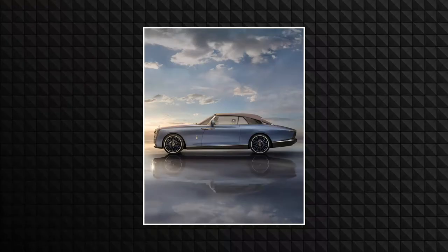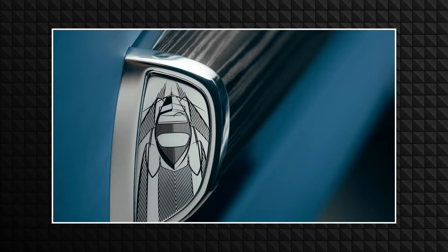So the first car we're going to be talking about is the new Rolls-Royce Bowtail. Now, I know what you may be thinking — this is not really something many people can buy because there's only three in the world. Yes, three in the world. And they're going to be selling at a very, very, very expensive price.